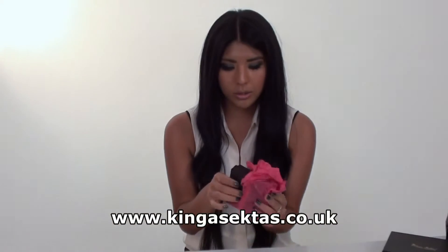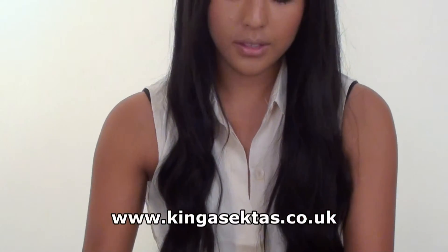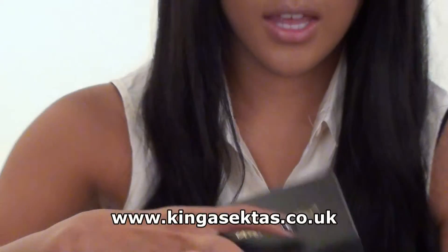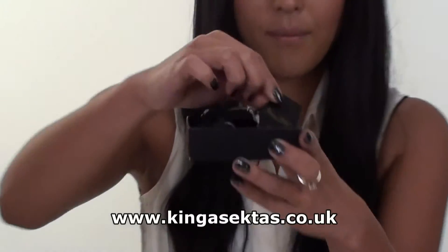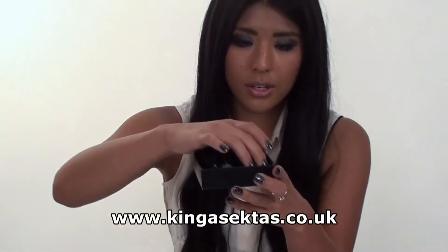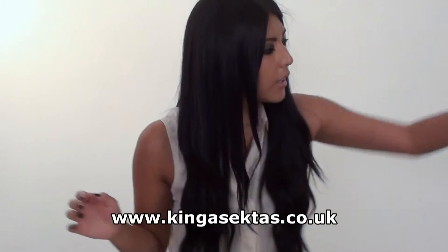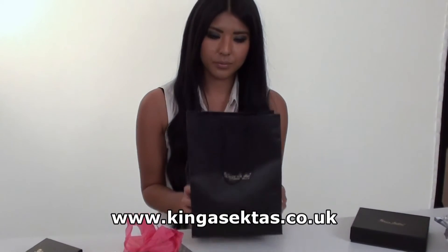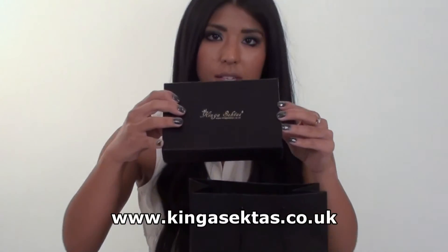I'll just open it and show you what the box looks like. It comes nicely wrapped with ribbon — you just open the ribbon. You get a personalised box. Inside you'll get your tags with Kinga Sector all over it, and your jewellery secured with cushions so it doesn't get damaged. We've also got our own personalised gift bags with the logo on Kinga Sector, and gift wrapping boxes in different sizes.